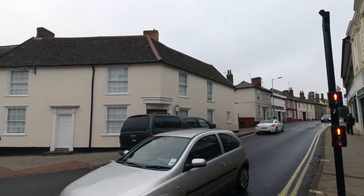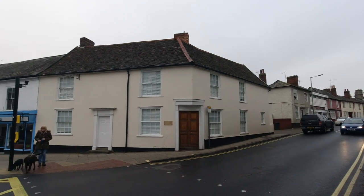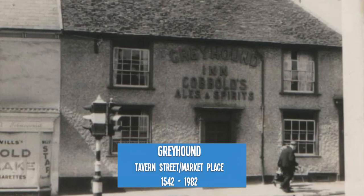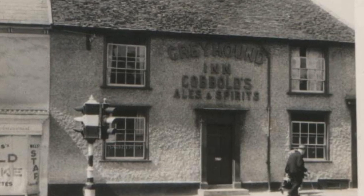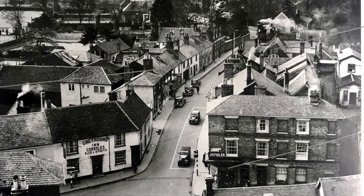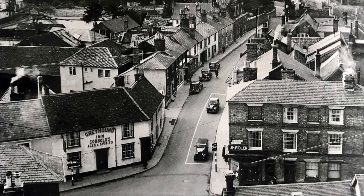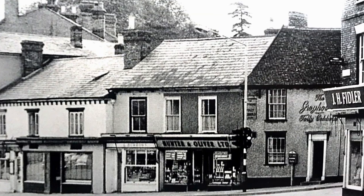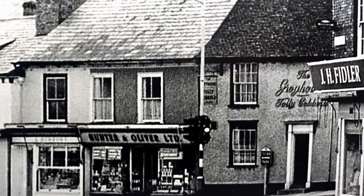Just along Tavern Street on the corner with the marketplace stands a solicitor's office that was once the Greyhound Inn. This building dates back to the 14th century and is probably the oldest building in Stonemarket apart from the parish church. Previously, before having the name Greyhound, it was formerly known as the Angel Inn.